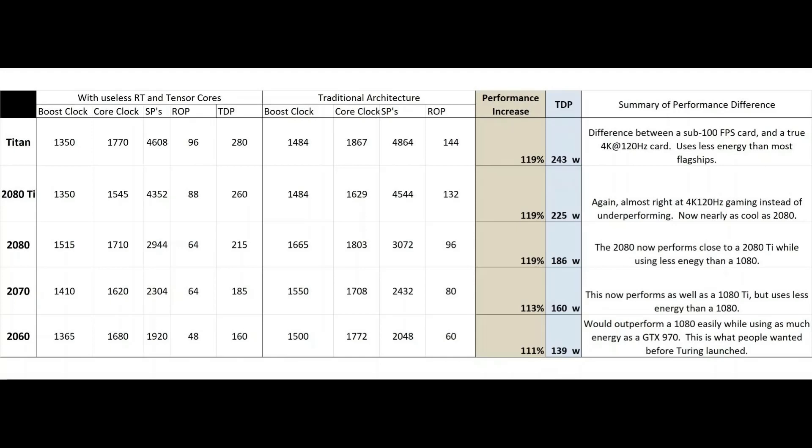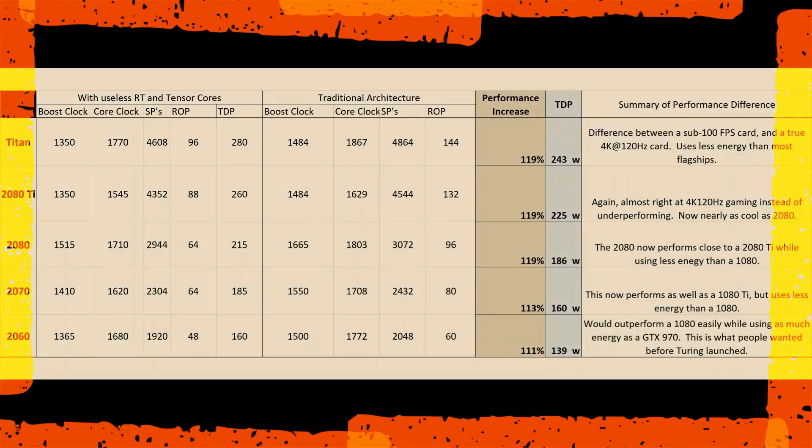I said back then that I actually thought that was overall a big deal. You have cards that are going to perform 10-15% better while using 10-20% less energy. That doesn't sound that big, but if you add it up, that's like a 30-40% overall performance-per-watt increase, and a nice performance increase. That'd be like a 2080 using almost as little energy as a 2070, and also performing almost as well as a 2080. It wouldn't quite get you a tier's difference, but it would get you most of the way to the top of a tier increase in performance and most of a tier reduction in power usage.